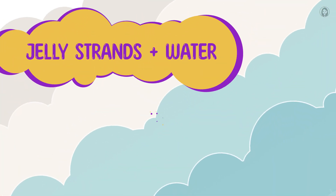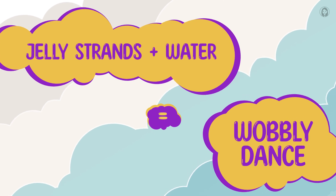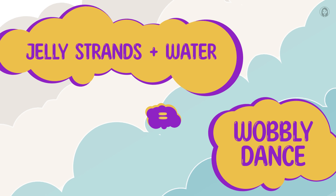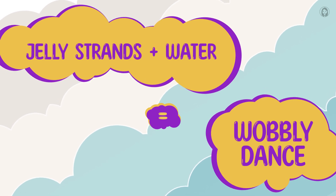It's a gelatin strand and splashy water party, all held together! My wobbly dance is all thanks to those amazing gelatin strands waking up, stretching out, and then building a fantastic net to trap water as they cool. Science is so jiggly and fun!